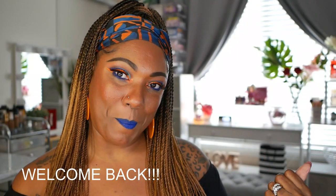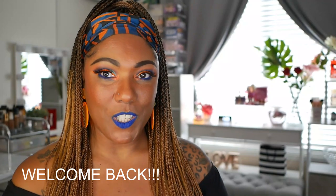Hi guys, welcome back! I wanted to do a really quick video picking the winners from my secret giveaway that I had towards the end of my last haul video. My haul video was very long, about an hour or a little over, and I just wanted to give something back to viewers who watched the whole thing.